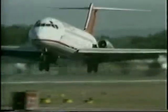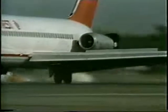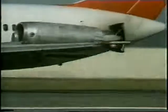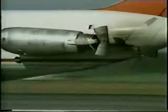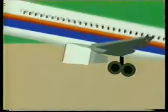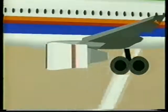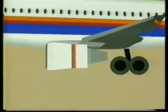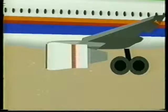Some airlines have been experiencing serious problems due to the improper application of reverse thrust. This program is an effort to alleviate that situation. At high speeds or high power settings, debris can be blown far enough forward to be ingested into the engine, causing engine damage.